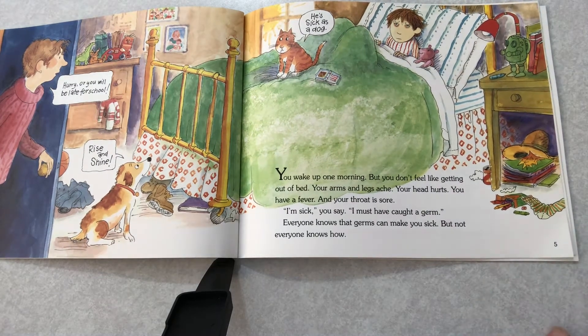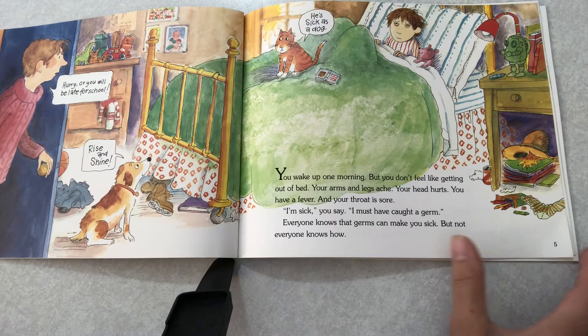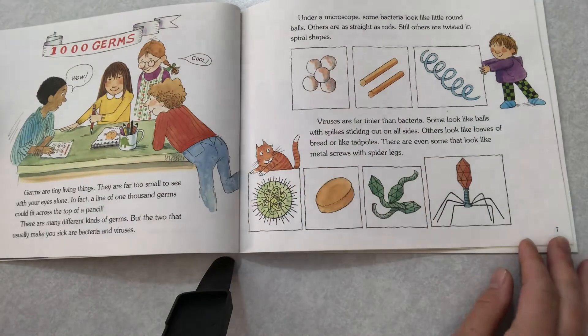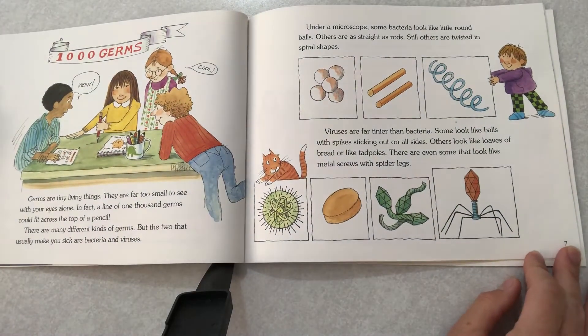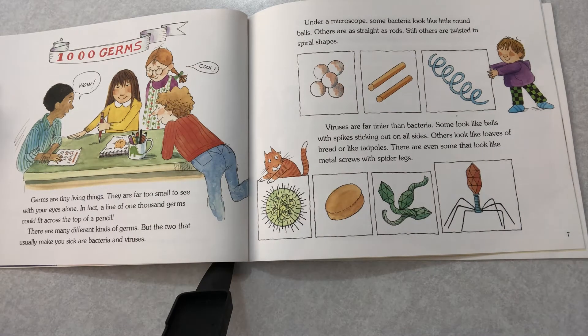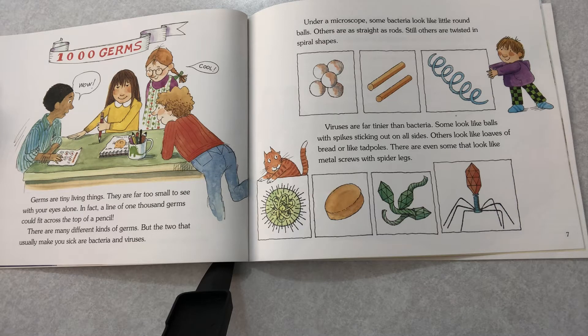Everyone knows that germs can make you sick, but not everyone knows how. Germs are tiny living things. They are too small to see with your eyes alone. In fact, a line of a thousand germs could fit across the top of a pencil. There are many different kinds of germs, but the two that usually make you sick are bacteria and viruses.